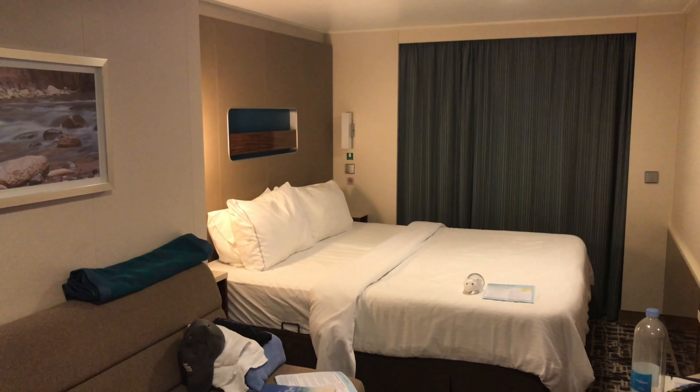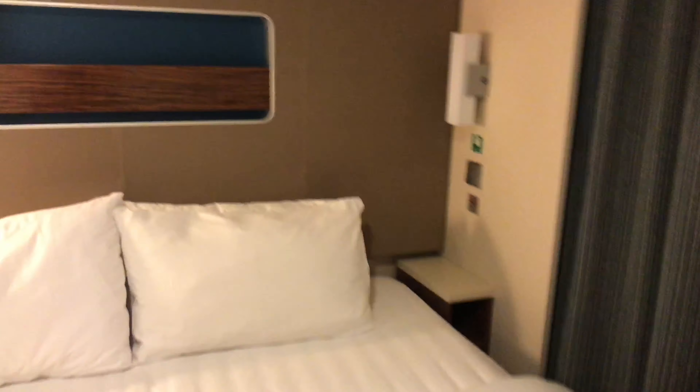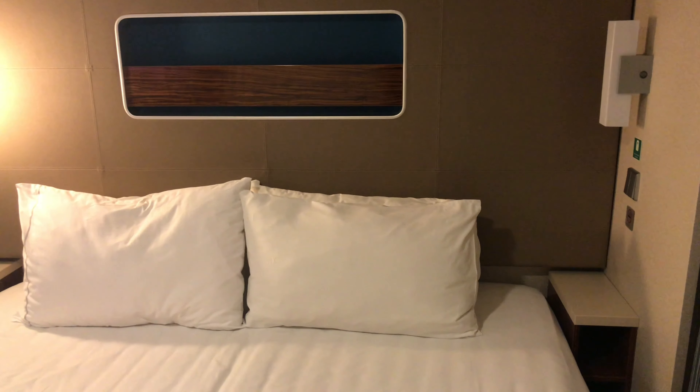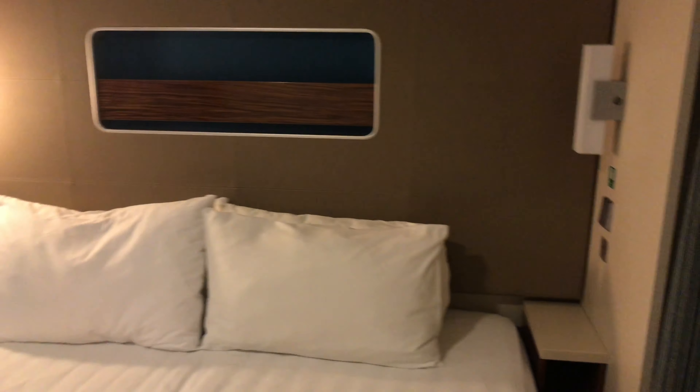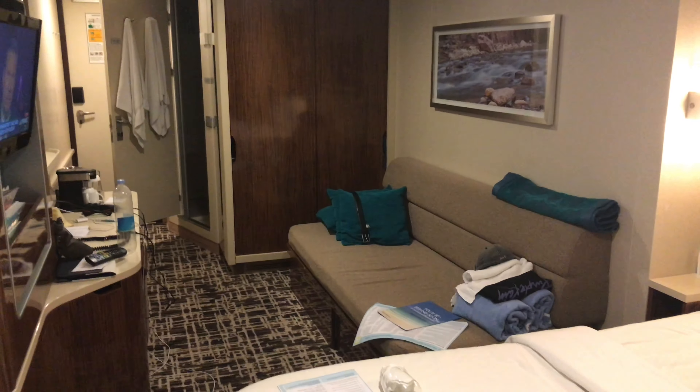Right above the bed there's a little storage area which is pretty thin, so you could put something like a remote control or a book. Each side of the bed also has a lamp that you can control individually. As you can see, the TV doesn't swivel very much.